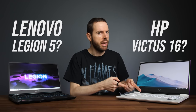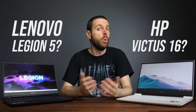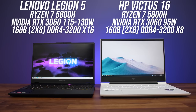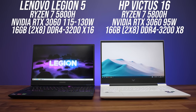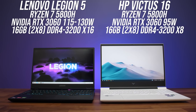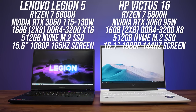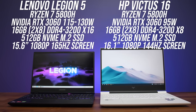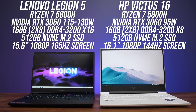Which gaming laptop is better, Lenovo's Legion 5 or HP's Victus 16? I've compared both to find out all of the differences. Both of my laptops have similar specs: AMD's 8-core Ryzen 7 5800H processor, Nvidia's RTX 3060 graphics, 16 gigs of memory, a 512 gig SSD, and a 1080p screen with high refresh rate — 15.6 inches for the Legion and 16.1 inches for the Victus.